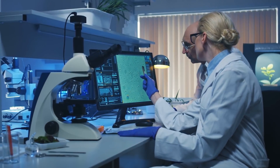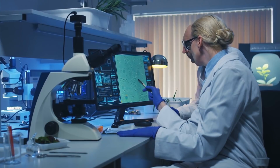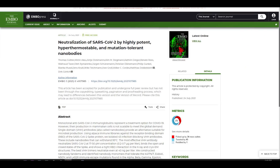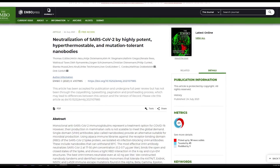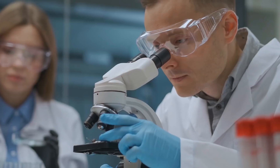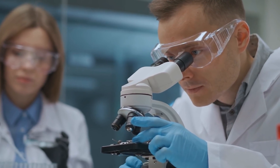For Gottingen scientists, their latest achievement could unlock newer antibody therapies against COVID-19. Published in the EMBO Journal, the team tweaked many aspects of an earlier nanobody design that was already found to have 1,000 times better binding potential compared to previous antibodies.